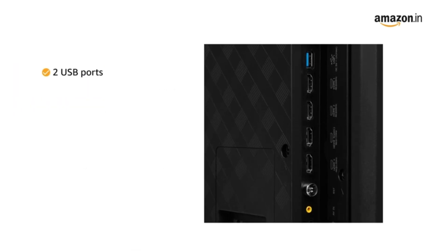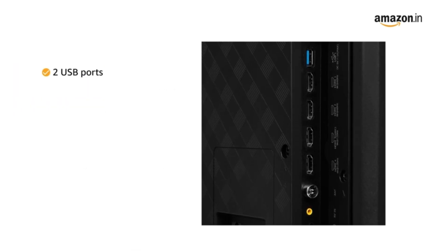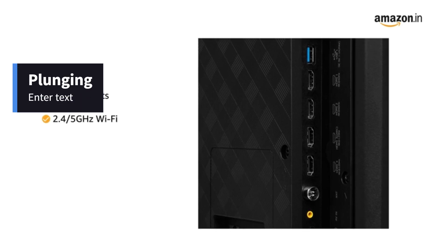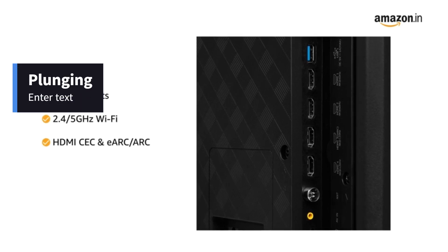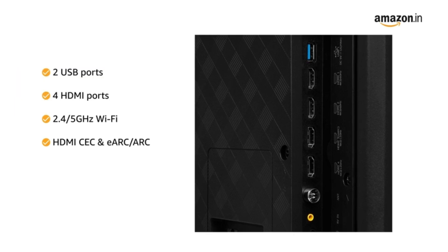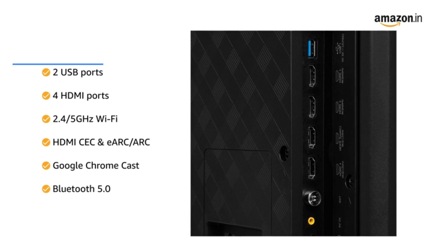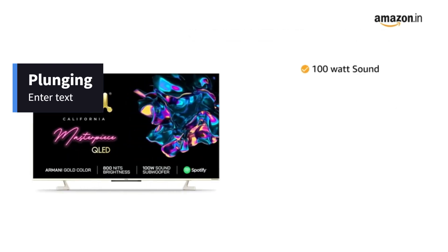The smart TV hosts different plug-in and port options such as 2 USB ports, 4 HDMI ports, 2.4 or 5GHz Wi-Fi, eARC, ARC, Google Chromecast, and Bluetooth version 5 to help you connect with peripherals of your choice.